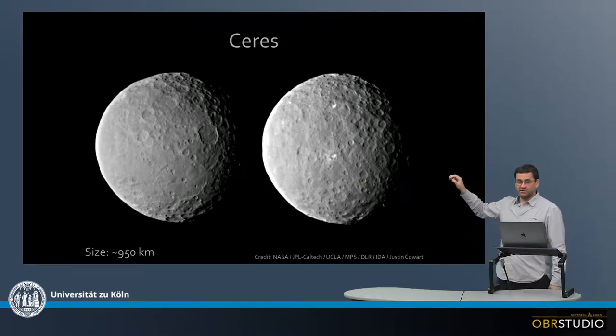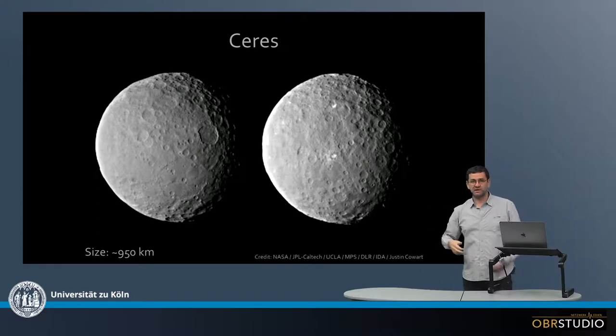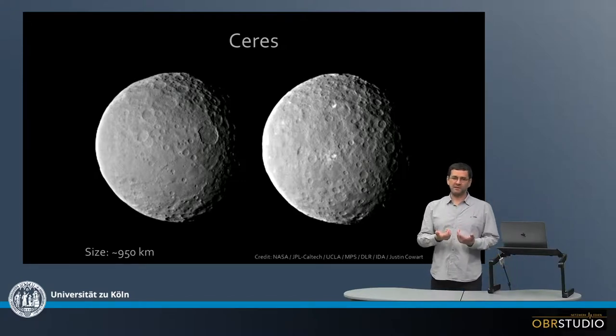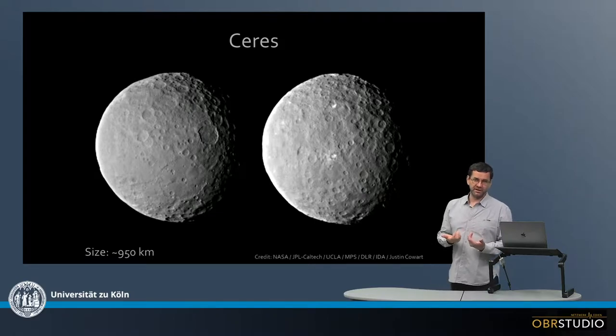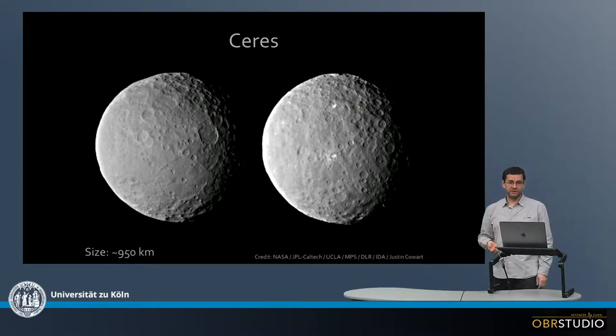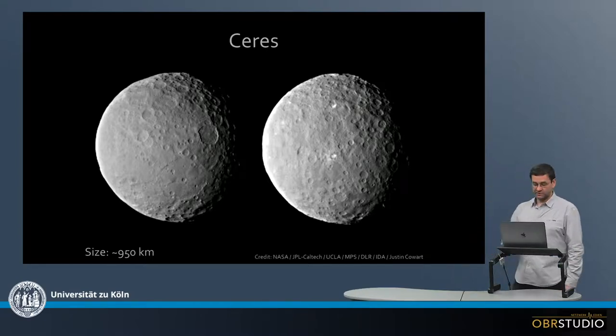And there are a couple of bright spots on the surface in the right image. This might be that there was some water after an impact that came up from below and then quickly evaporated, and these are the remaining salts that are deposited as an evaporate on the surface.